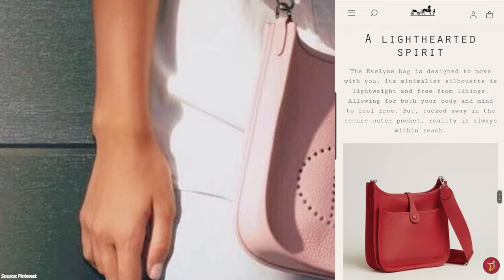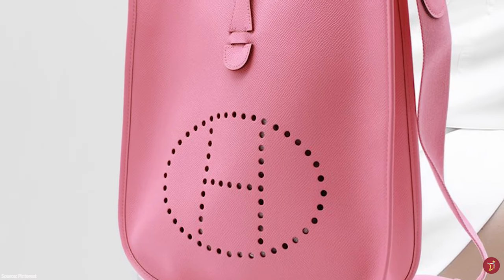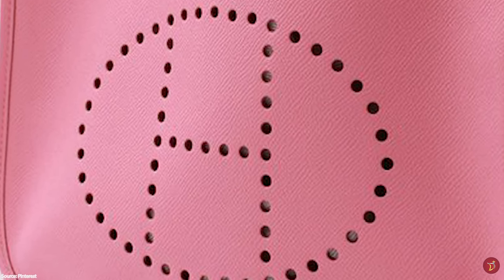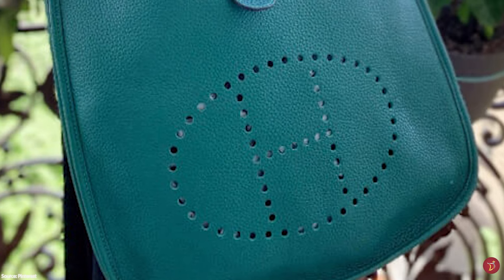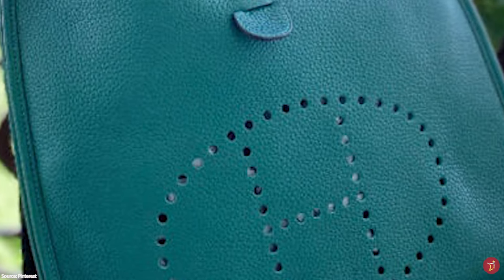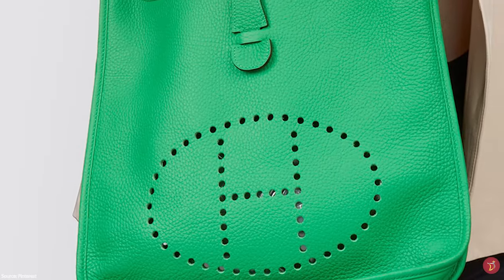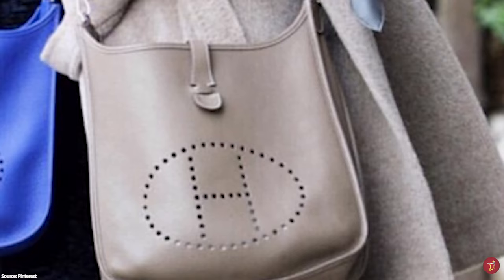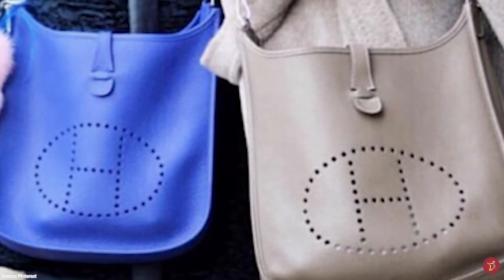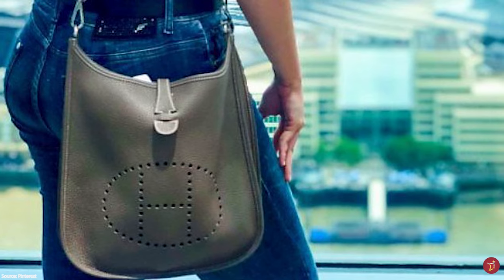The Hermès Evelyne bag was actually designed to be worn with the perforated H-side facing the body, but since the bag transitioned from stable equipment to a luxury everyday bag, the H is now worn facing outwards. Originally relegated to equestrian goods and not intended as an everyday bag, it went unnoticed until the early to mid-2000s, when it was moved to the leather goods department and its popularity rose. It is now a great entry-level bag and investment piece that will last a lifetime.